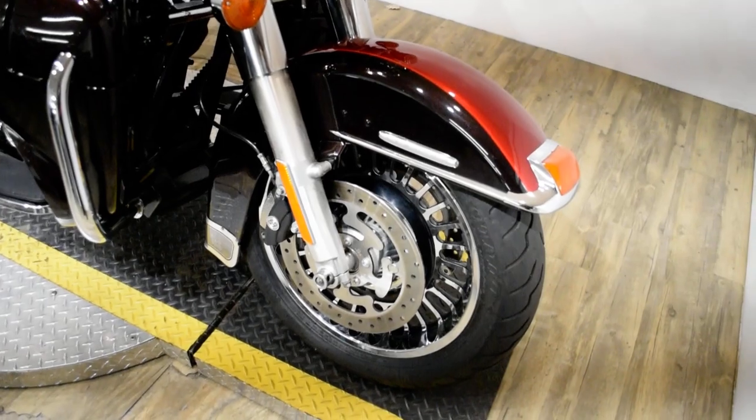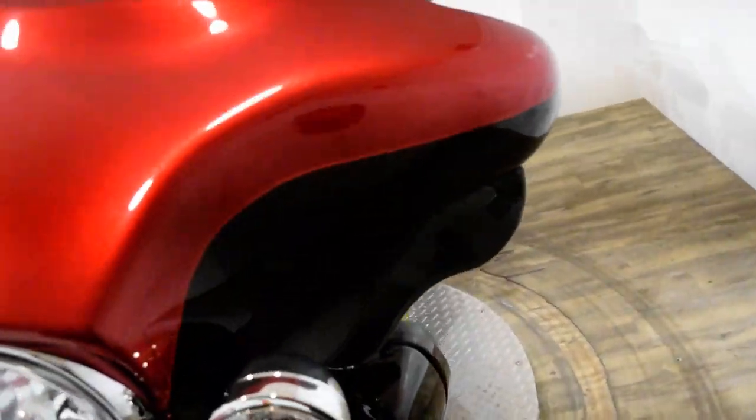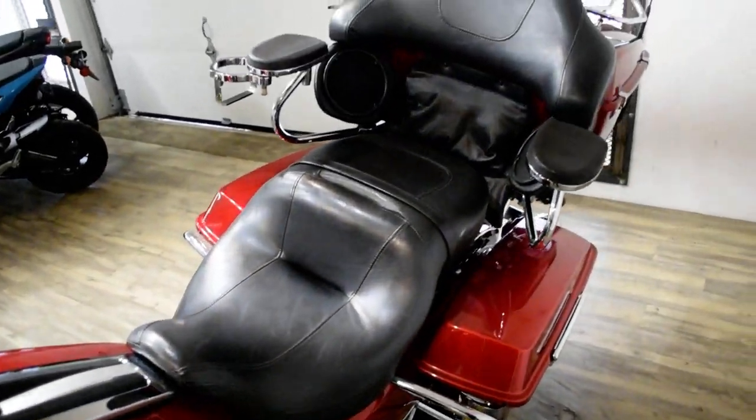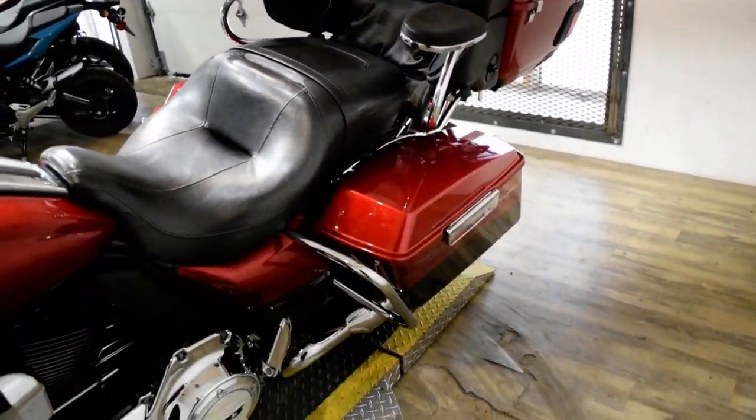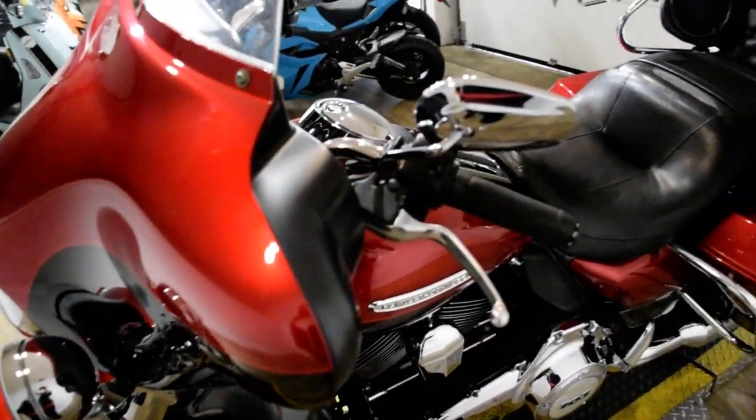You can also come check this bike out in person. We are located 45 minutes north of Chicago, and our address is 315 North Rand Road in Wakanda, Illinois.